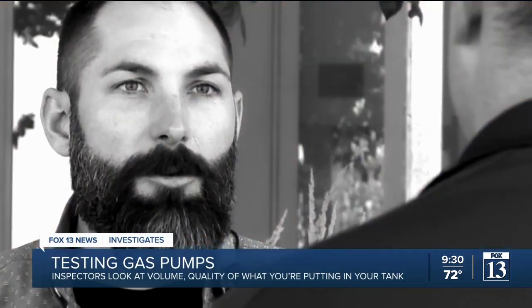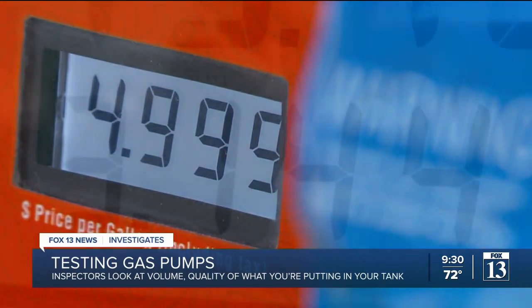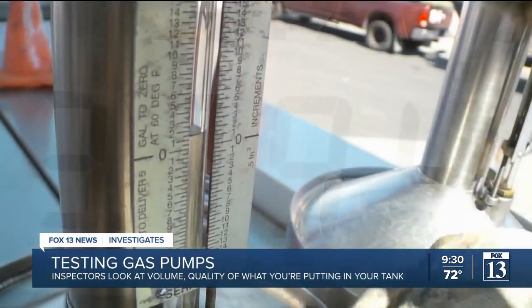When was the last time you checked Google reviews on where you're going to buy your gas? We've all had sticker shock filling our gas tanks, but have you ever watched the meters on the pump turn and wondered who's making sure those numbers are accurate? Fox 13 News investigative reporter Nate Carlisle watched one of Utah's gas pump inspectors do his job and asked what the state does when a station is not giving you your money's worth.